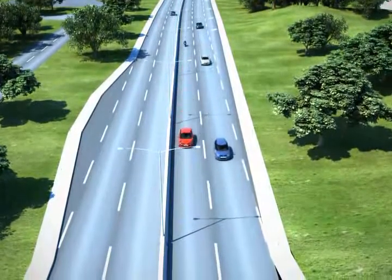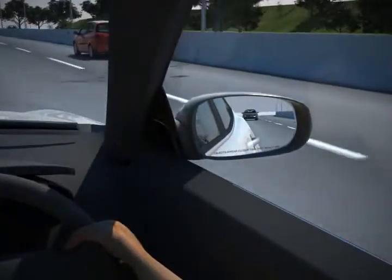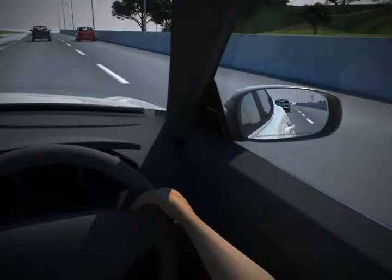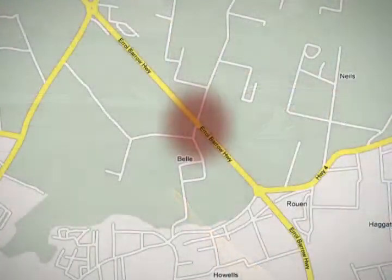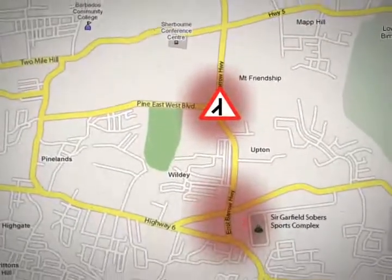At the first available moment, merge into the traffic flow. Please remember, however, that motorists merging onto the highway must give way to motorists already on the highway. There are acceleration lanes found in the Bell, the Pine, and the Wieldy Triangle.